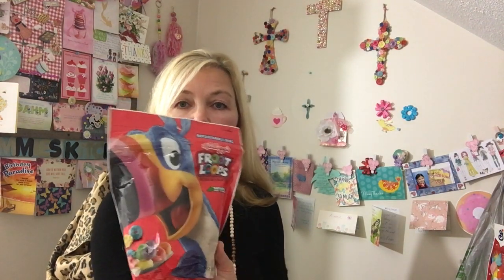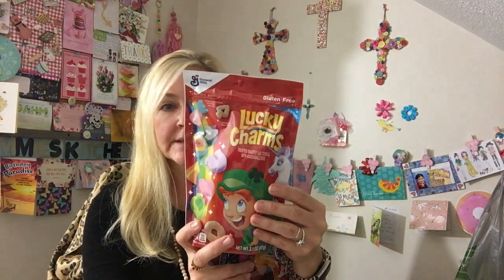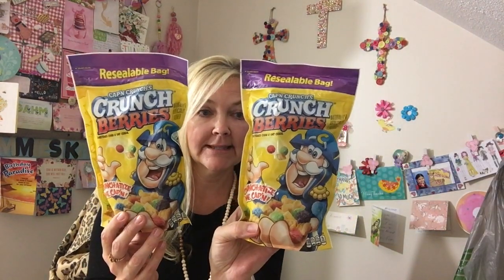For the kids and I, I got a bunch of different individual cereals. This is the Kellogg's Froot Loops, and they actually give you quite a bit — all of these are almost up to the top. I got the Lucky Charms and two of the Cap'n Crunch Crunch Berries. Super excited to find those.